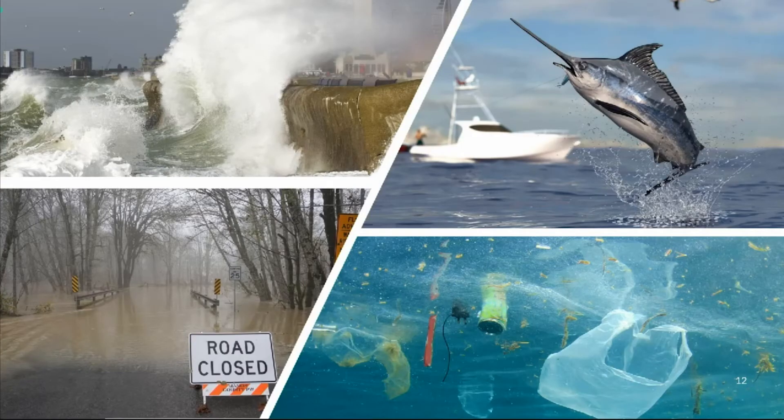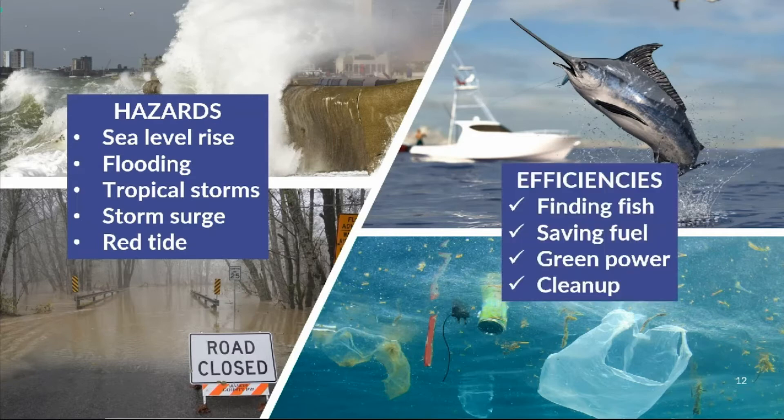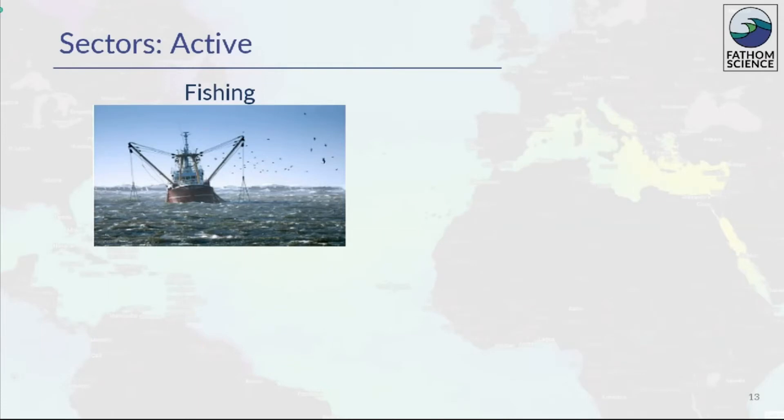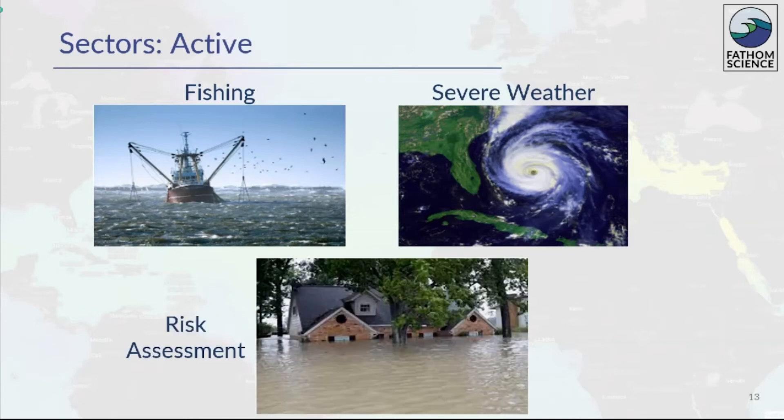Fathom's ocean intelligence can help communities prepare for and monitor ocean-related hazards. It can also improve human activity by increasing the efficiency of operations, saving time, money, and resources. Our platform technology allows us to create solutions for many sectors. At present, we're active in three sectors. We serve the fishing sector with ocean surface condition and fish likelihood maps. For severe weather, our coupled models offer hurricane tracking, storm impact prediction, and reconstruction of storm events for impact reports. And in the risk assessment sector, we can help communities improve resilience by evaluating ocean scenarios and their impacts on coastal communities and structures.